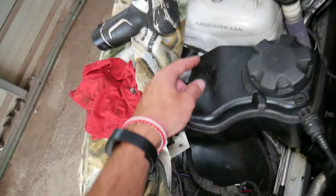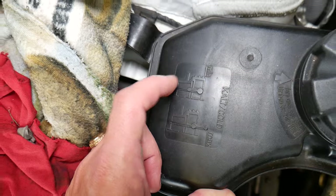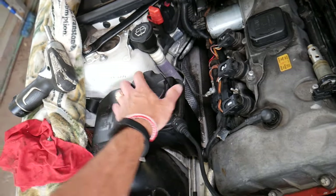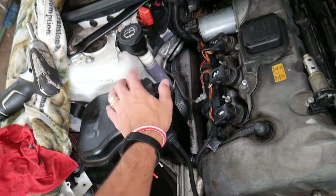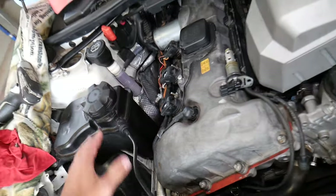On your overflow tank on your BMW, it will show how much coolant you need to add and where the level should be. Never open the coolant reservoir when the engine is hot, because it can severely burn you — so be very, very careful.